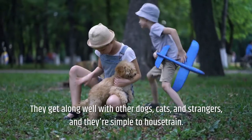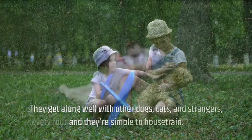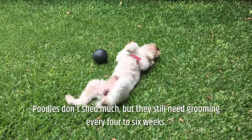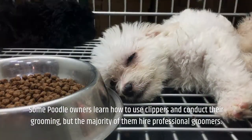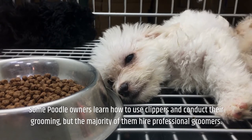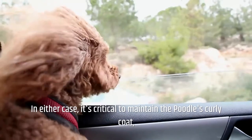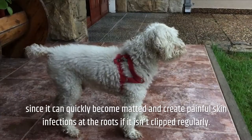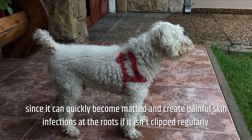Poodles get along well with other dogs, cats, and strangers, and they're simple to house-train. They don't shed much, but still need grooming every four to six weeks. Some poodle owners learn to use clippers and conduct their own grooming, but the majority hire professional groomers. It's critical to maintain the poodle's curly coat, since it can quickly become matted and create painful skin infections at the roots if it isn't clipped regularly.